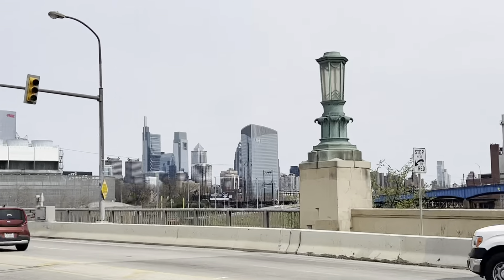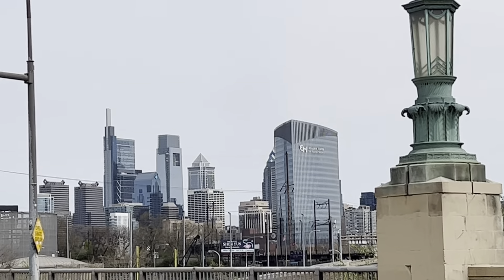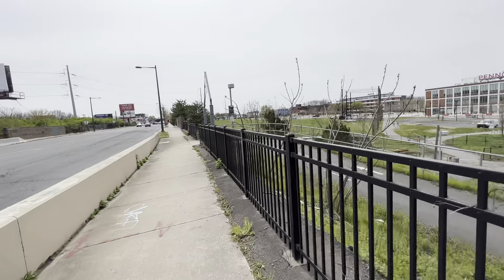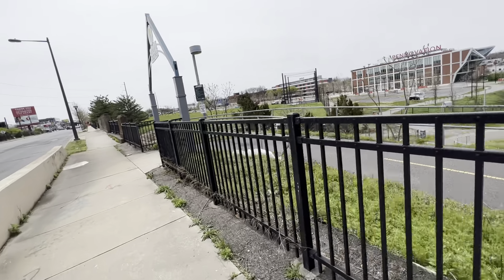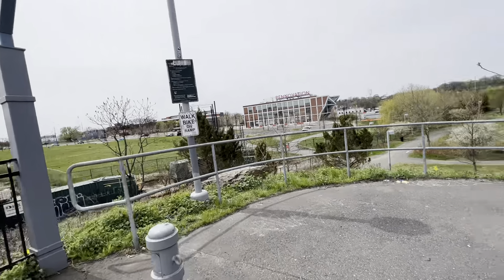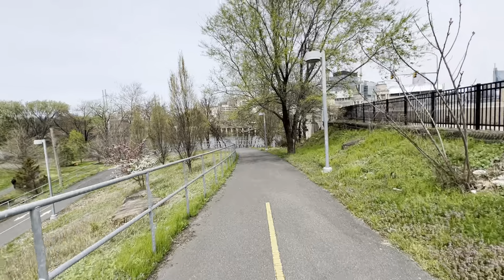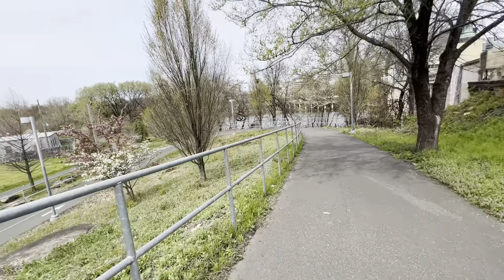Even if we don't make it today, ladies and gentlemen, from Girard to Allegheny to wherever's at the top of Main Street — I forget, I know there's a Green Street or something like that. Even if we are not physically able to get over to the north side of the Schuylkill, the Kelly Drive.